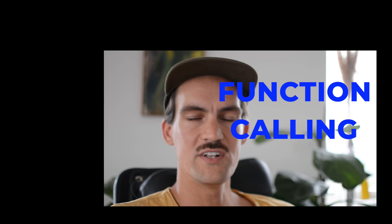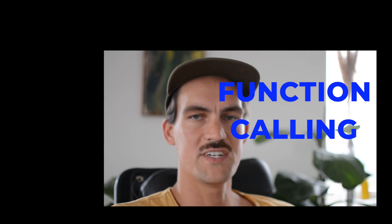Ever since ChatGPT, I feel like the other home assistants have become so stupid. I think the only way forward is to just throw them out and invite ChatGPT into our home. OpenAI just added a plugin called Function Calling, which allows you to execute code from ChatGPT.